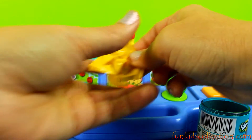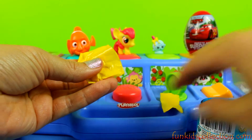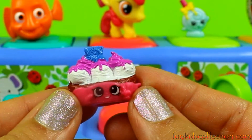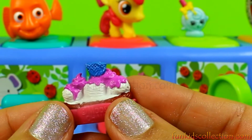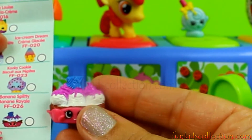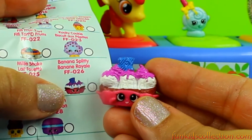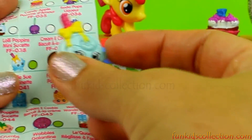Let's check bag number two — oh, this is Banana Splitty! Isn't she cute? We can find her right here in the collector guide. And we also got Lollipopers, which is on the other page right here.